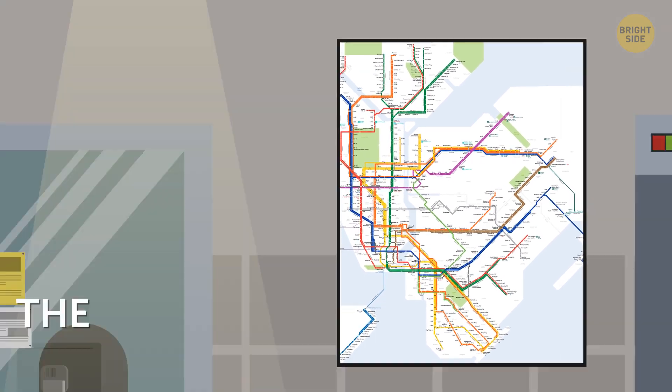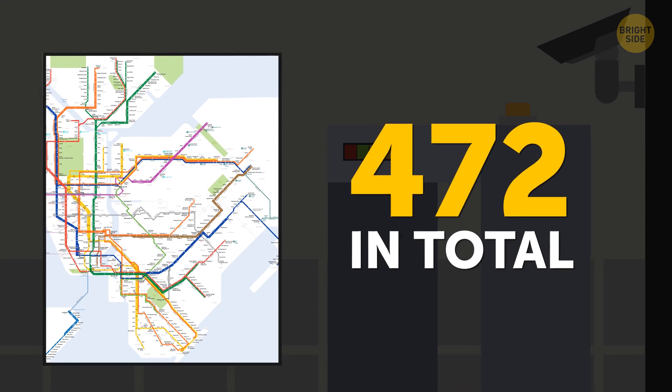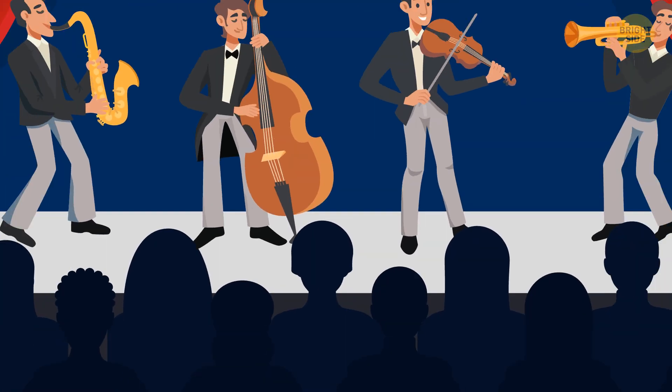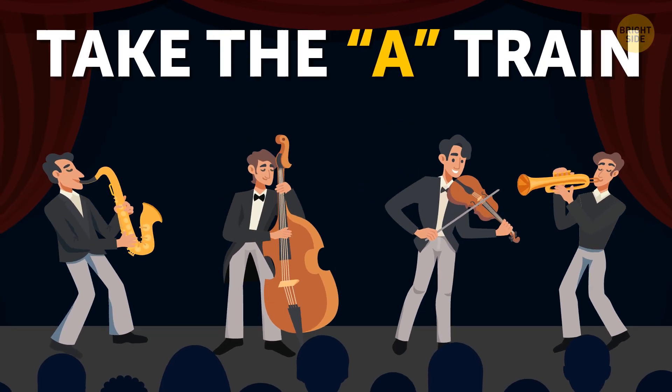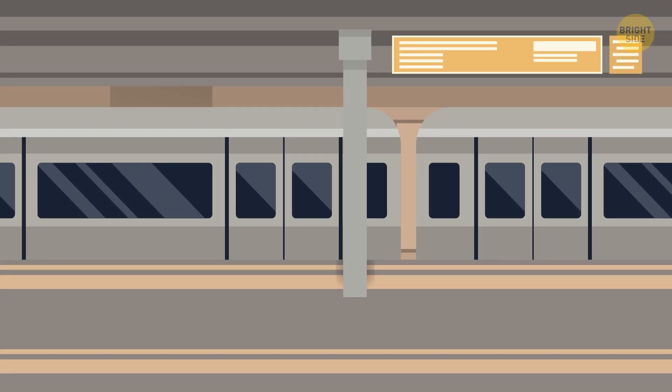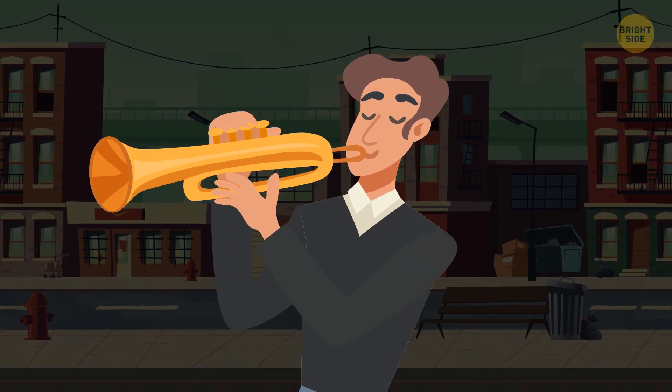The New York subway system has the world's biggest number of stations — 472 in total. And here's a bonus: the famous Duke Ellington band's signature tune, Take the A Train, is based on a real New York subway line — the train that would take you up to Harlem, where the cool jazz clubs once were.